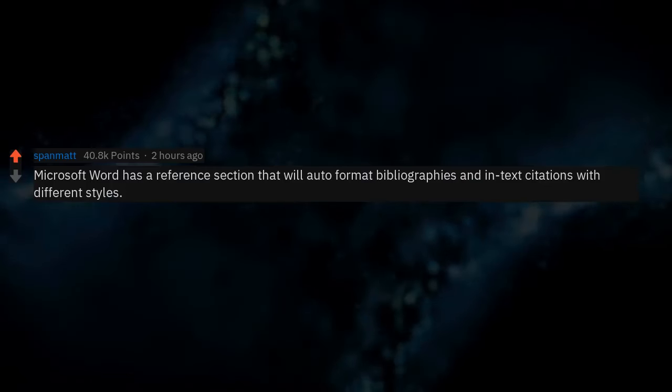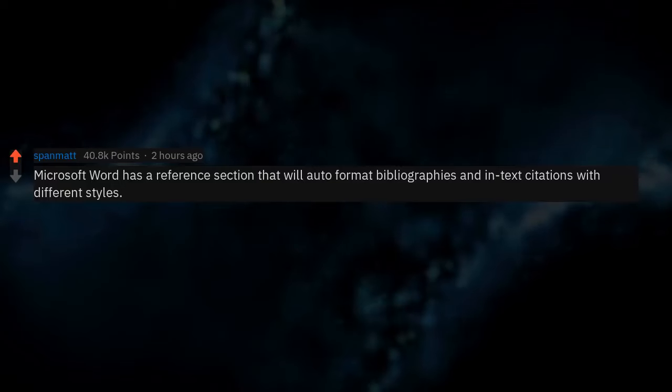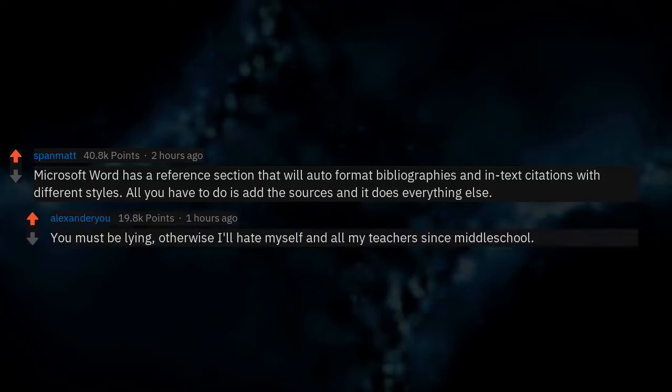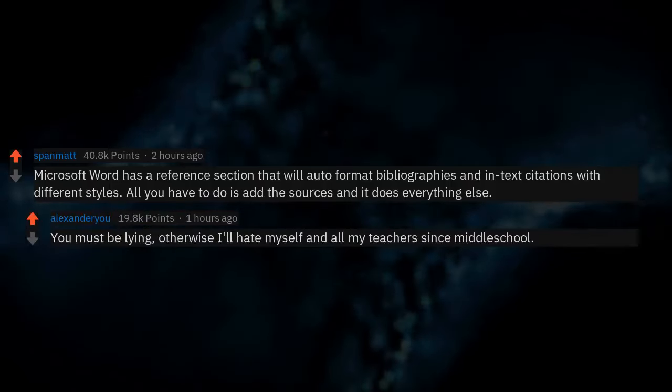Microsoft Word has a reference section that will auto-format bibliographies and in-text citations with different styles. All you have to do is add the sources and it does everything else. You must be lying — otherwise I'll hate myself and all my teachers since middle school.